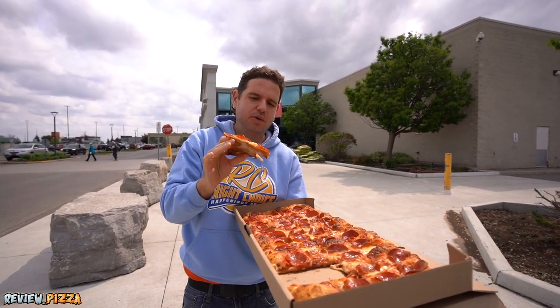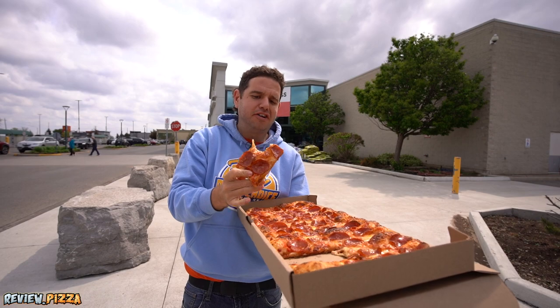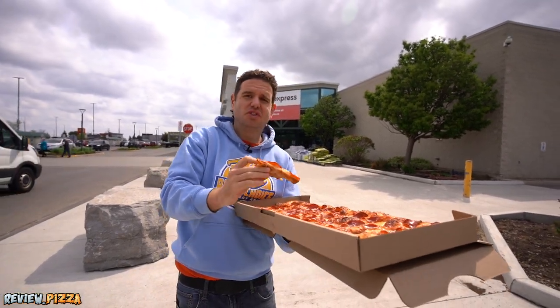Good flavors. Right away, though, I can tell it's a little light on the sauce. But this is cooked nicely.